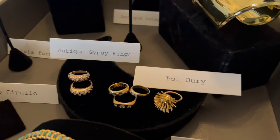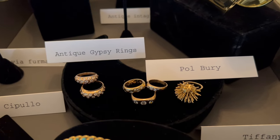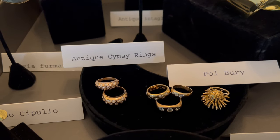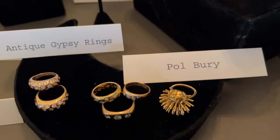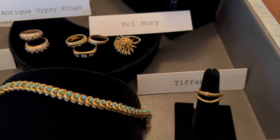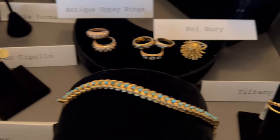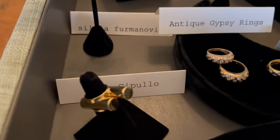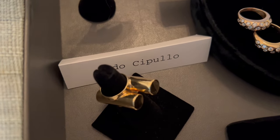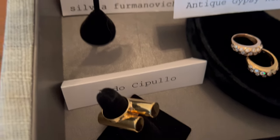I hope you're not getting dizzy from all this moving around in this video. Some wonderful gypsy rings, antique and new. A kinetic ring by Paul Burie. Van Cleef and Arpels turquoise bracelet. Some Tiffany little rings, and a fabulous columnar sculptural ring by Cipullo for Cartier.